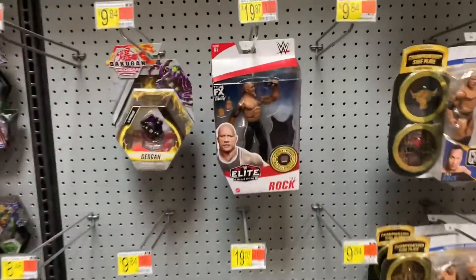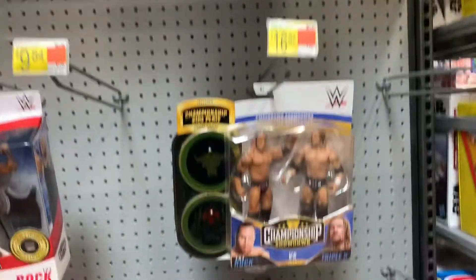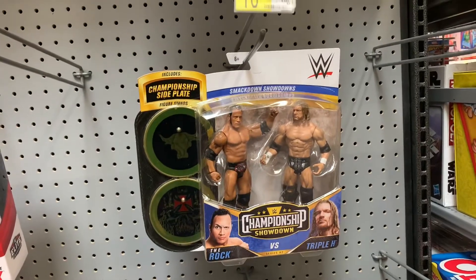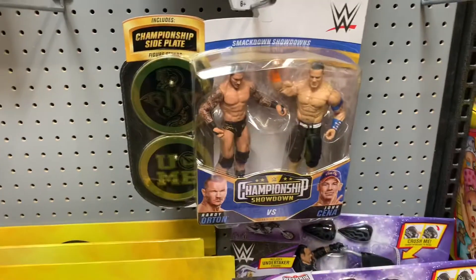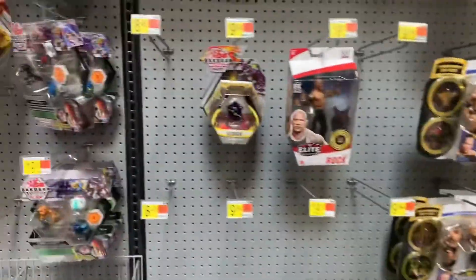And this is the wrestling spot that I was here at and they had stolen a bunch of stuff. Now they have The Rock, Booker T and Lashley, The Rock and Triple H, Orton, John Cena, and Mae Young. Alright, let's go look at the NECA section guys.